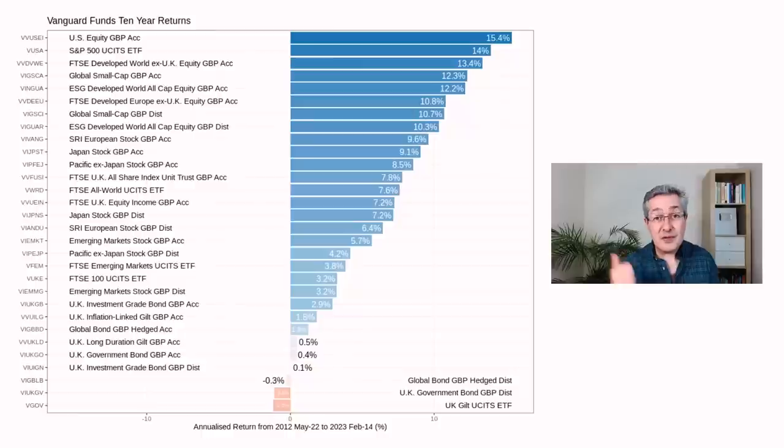Let's look at some returns for Vanguard funds. You can see the last decade of annualized returns for the Vanguard funds which have been around that long. There's no surprise that the US is the best performer, generating about 15% returns over that decade. And any fund which also contains a lot of US stocks — like the developed World ex-UK fund, about 60% of which is US stocks — has also performed very well.